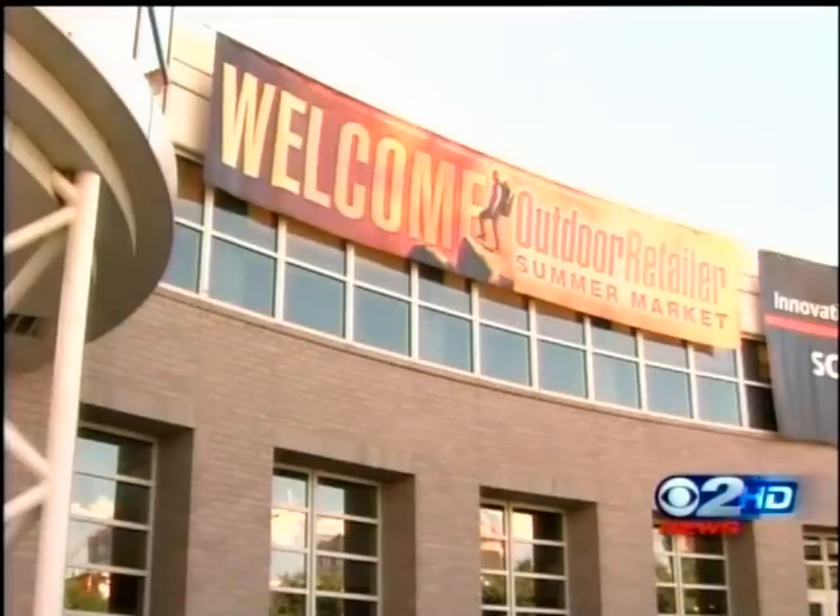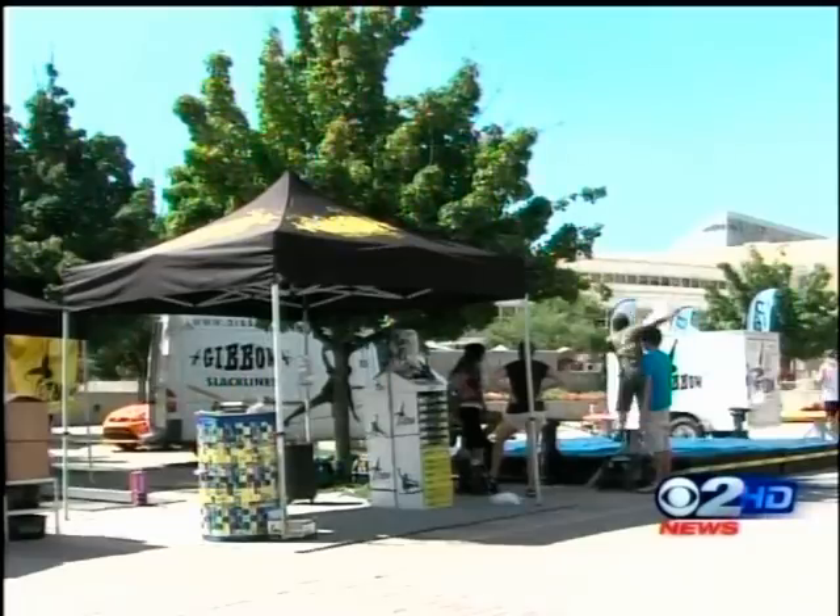We're here at Outdoor Retailer. We've got a lot of things that the general consumer public can interact with happening outside the show.